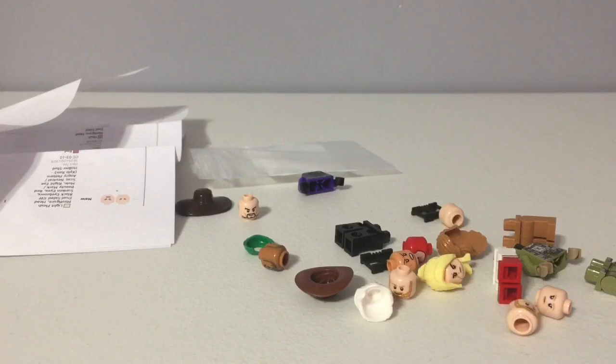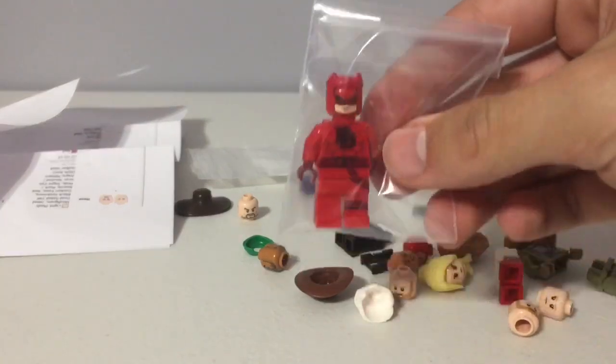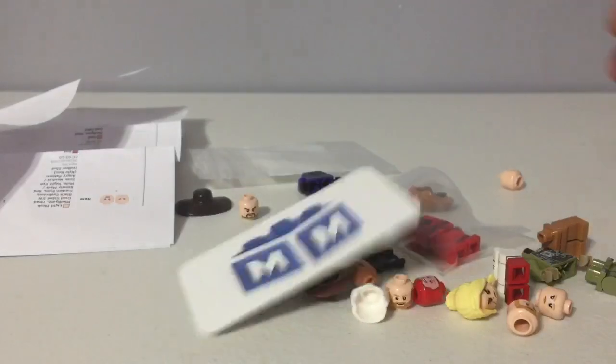Next package is from Minifig Madness, and it is going to be Daredevil, I assume. Daredevil is my favorite Marvel character, and I just had to get this custom printed one. So there he is, and there's Minifig Madness' business card.